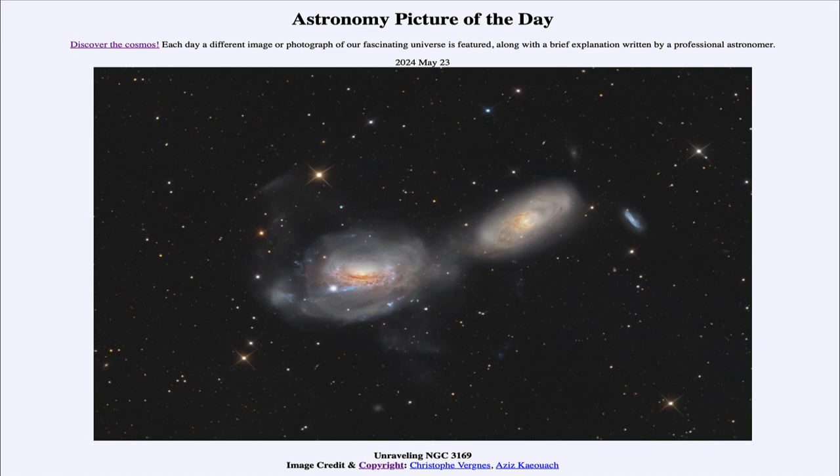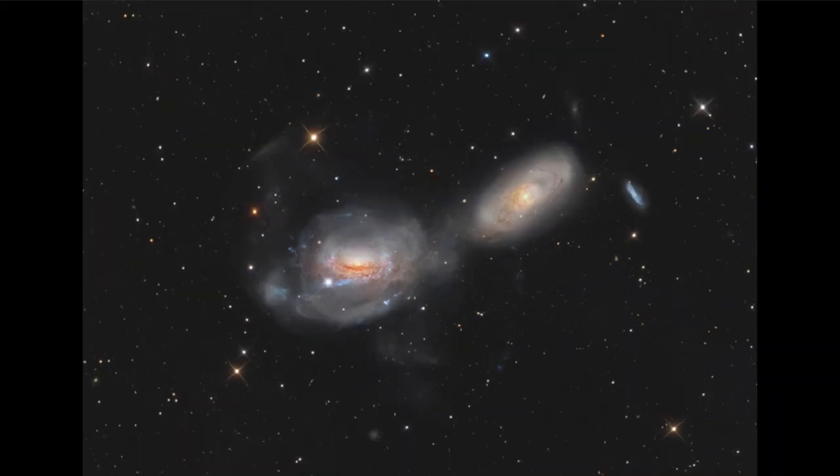So what do we see here? Well, here we see actually a pair of galaxies. These are known as, on the left, NGC 3169, and on the right, NGC 3166. So there are two galaxies and they are actually interacting with each other.